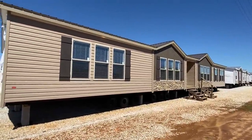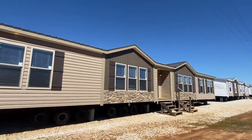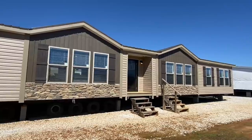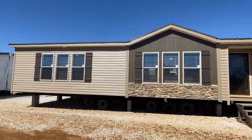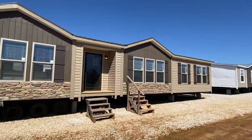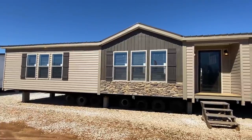Ladies and gentlemen, you're in for a real treat. This home has to be known as one of the most popular homes we've had here on the channel. This is actually a brand new year model of it, but we're gonna get right into it. Be sure to stick around to the end of the video — I've got some really cool stuff to share with you all.